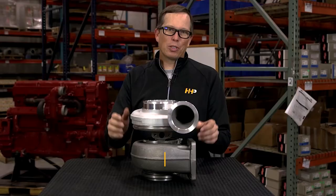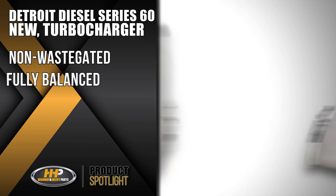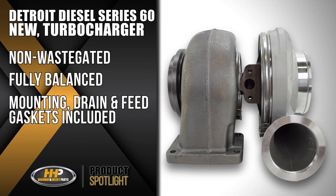So I see you're checking out this turbocharger. This turbocharger is commonly used on Detroit diesels. It is a non-waste gated turbocharger. It is fully balanced. It comes with the mounting gasket, the drain gasket, and the feed gasket.